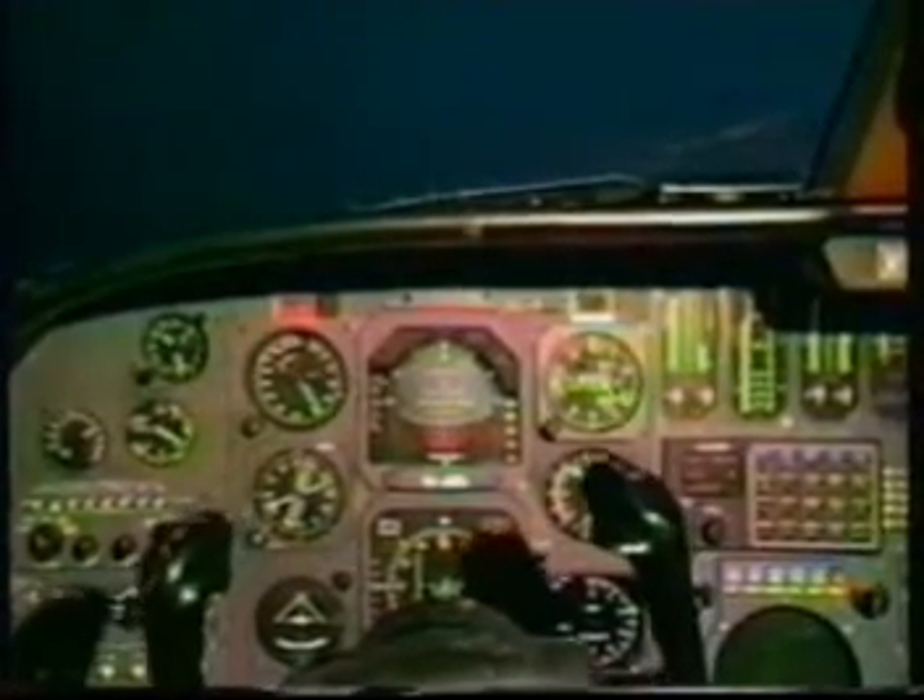Single engine approach and landing, and single engine go-around checklist. There's my 141 and runway heading. The maneuver is complete.